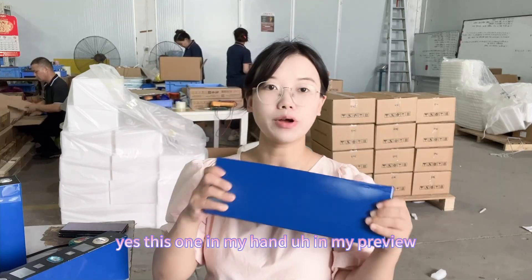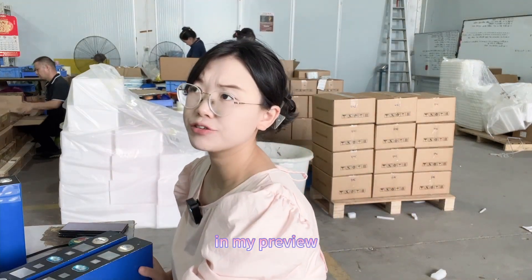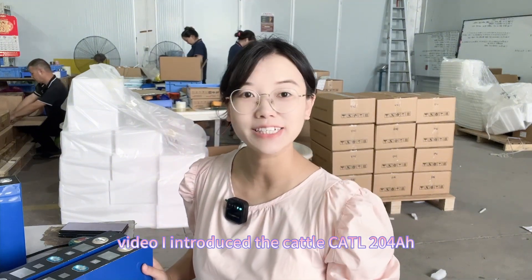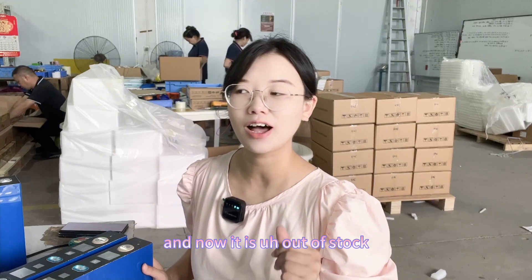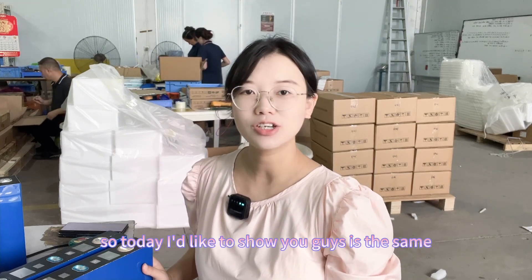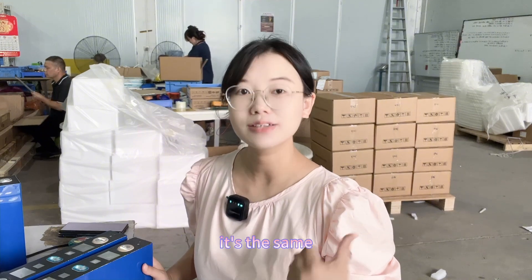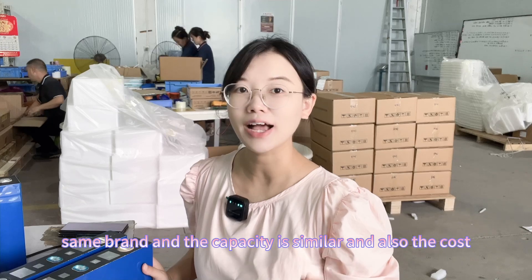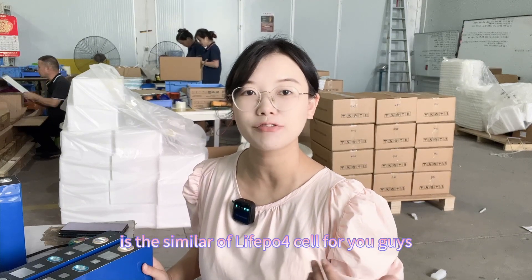This is the one in my hand. In my previous video I introduced the Kato 204 amp hour, and now that one is out of stock. Today I'd like to bring you this cell — it's the same brand, similar capacity, and also similar cost.